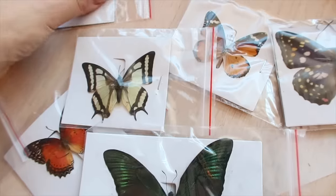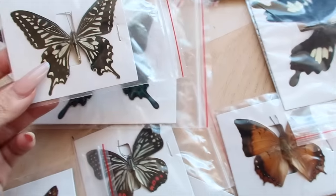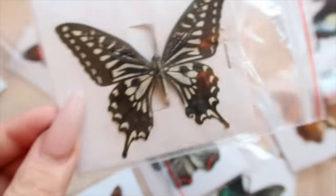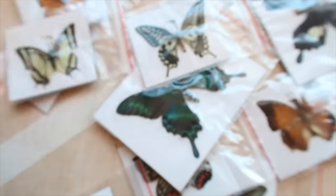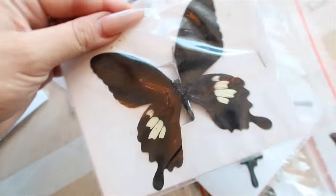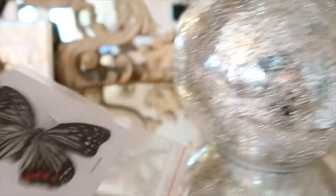You want to talk about something actually kind of creepy that I bought? I actually bought real taxidermy butterflies. Look at how beautiful these are — they're kind of freaky, but that's perfect for the Halloween spirit. I'm going to use these for decorating. This one's beautiful. Look at this one. He's super haunted. I'm going to take these out and put them on stuff like this.